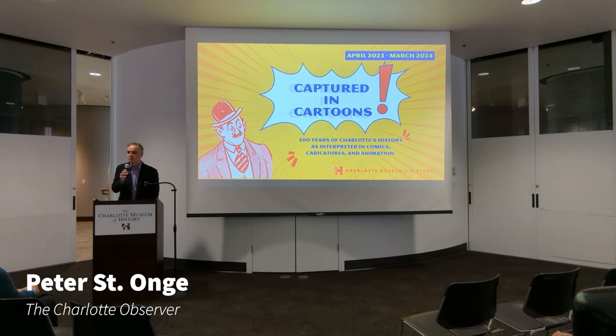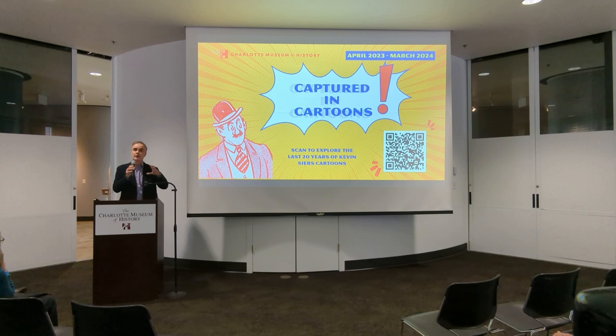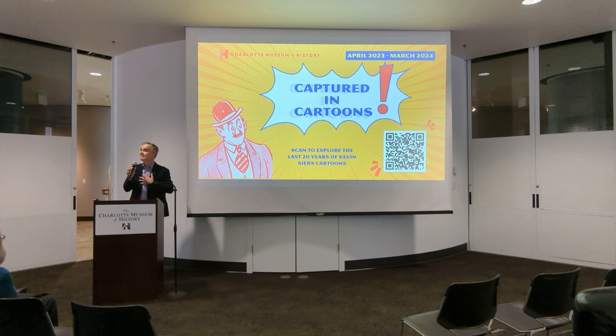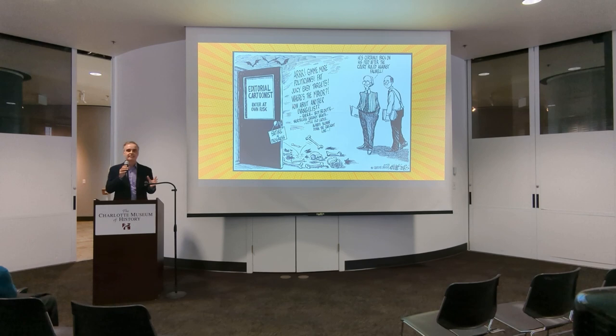Good afternoon, everybody. I'm glad you're here. One of the treats of being an editorial board colleague of Kevin Sires — and I've been one for about 12 years — I would sit about 10 to 15 feet away, and I would see these groups kind of shuffle tentatively to Kevin's doorway, and lean in and peek, and in seriously hushed tones say, 'Is that Kevin's drawing table? And do you think it's okay if I sit in his chair?' It was something between an exhibit and a sacred space, and it was an important place in Charlotte.